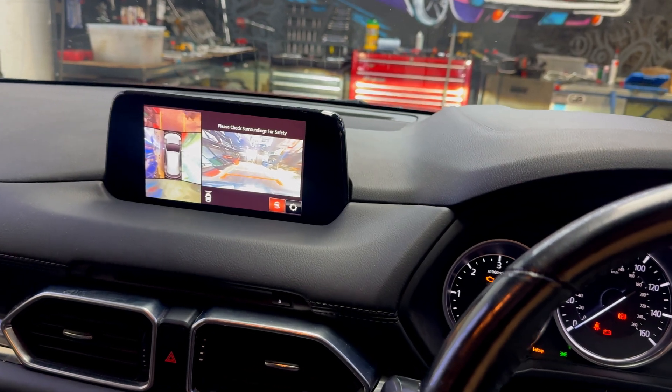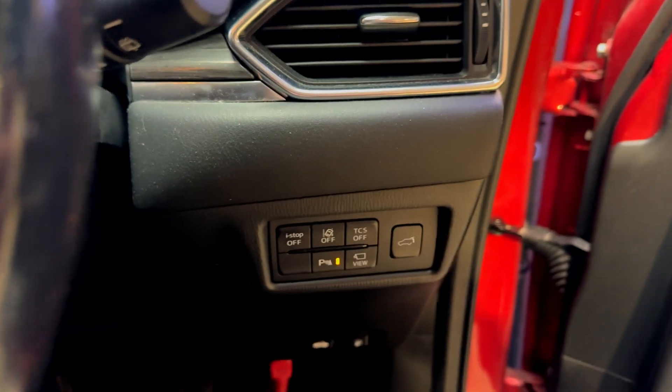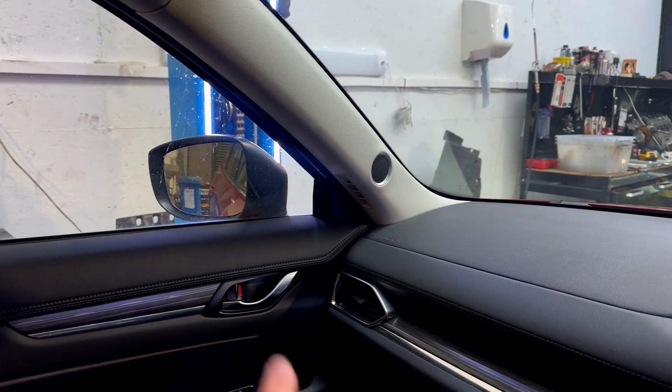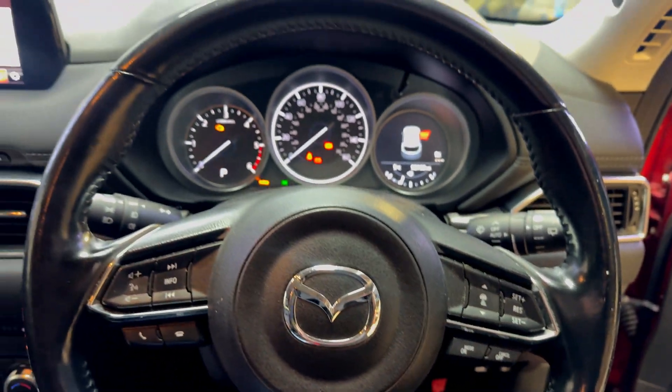The car has 98k on the clock and it's beautiful inside and out. It has all the bells and whistles — the 360-degree camera, loads of buttons, blind spot monitor in the rear view mirrors, sensors, and also adaptive cruise control.